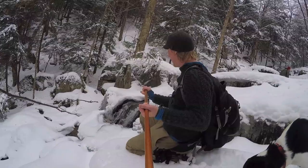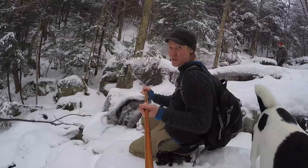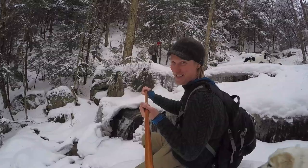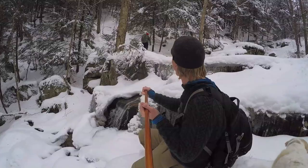Little waterfall — there's a nice fall a little bit this time of year. Almost the winter solstice, the shortest day of the year, so maybe a little bit freezing.